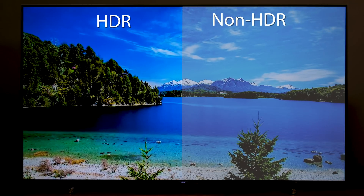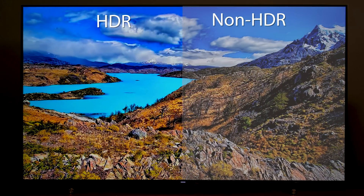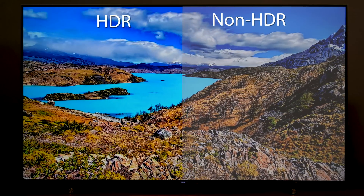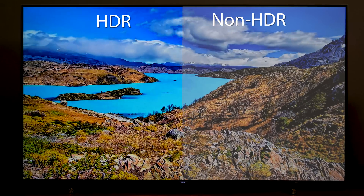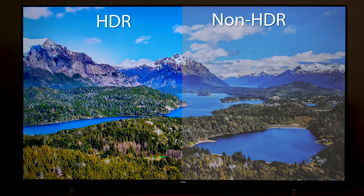HDR stands for High Dynamic Range and its goal is to make a TV's picture look more like what we see in real life. It expands a TV's contrast and color capabilities and the difference is plainly obvious. In fact, HDR is considered a more impressive improvement to picture quality than 4K resolution.